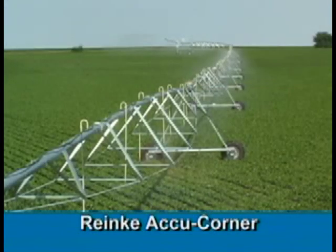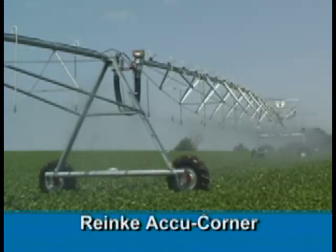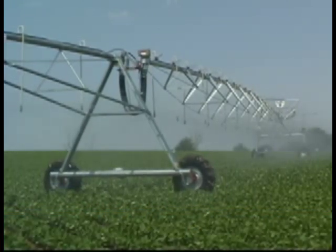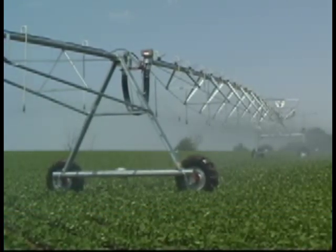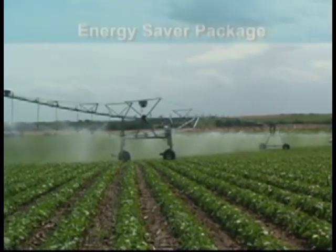The Ranke AccuCorner option uses state-of-the-art digital sprinkler controls to apply water precisely where it's needed as the corner unit extends and retracts. This minimizes the under- and over-watering problems common with other corner systems.